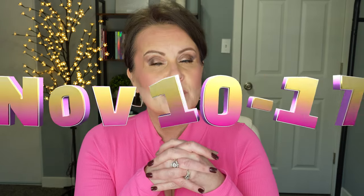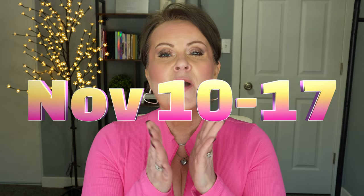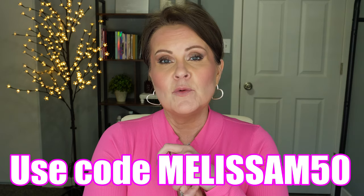This sale starts on November 10th, 2023, and goes through November 17th. You have to put two products in your cart — two City Lips, or one mascara and one City Lip, or two mascaras. I'll have links to the lippy page and mascara down below, and if you're interested in the makeup I have on, that will be listed below as well.